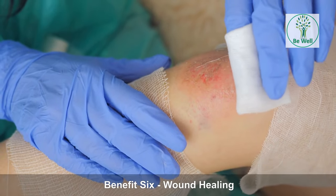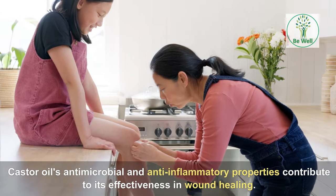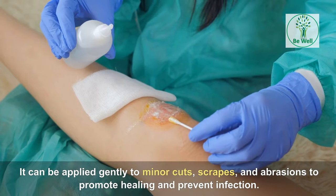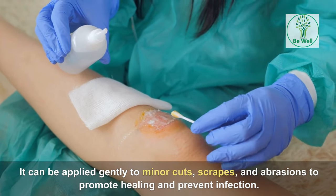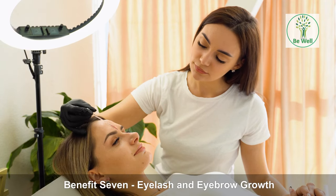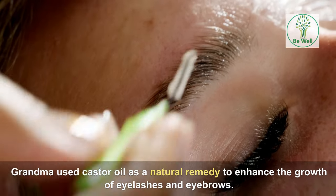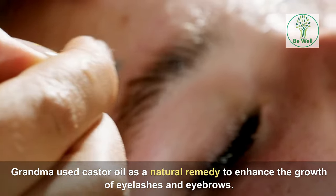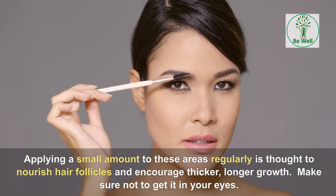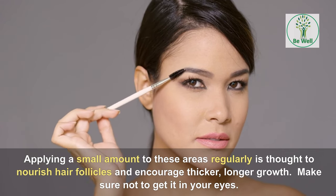Benefit 6: Wound Healing. Castor oil's antimicrobial and anti-inflammatory properties contribute to its effectiveness in wound healing. It can be applied gently to minor cuts, scrapes, and abrasions to promote healing and prevent infection. Benefit 7: Eyelash and Eyebrow Growth. Grandma used castor oil as a natural remedy to enhance the growth of eyelashes and eyebrows. Applying a small amount to these areas regularly is thought to nourish hair follicles and encourage thicker, longer growth. Make sure not to get it in your eyes.